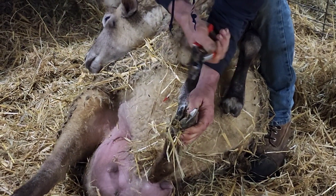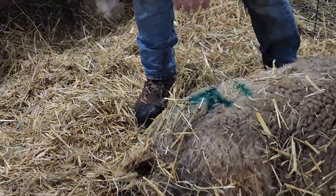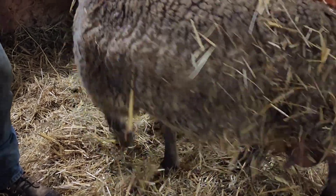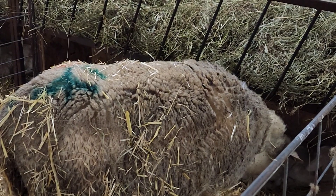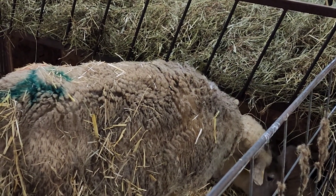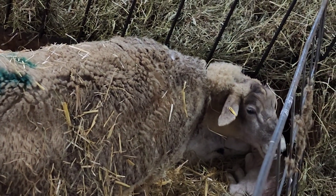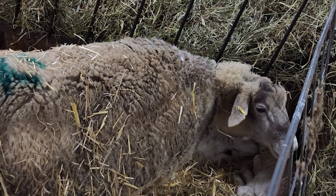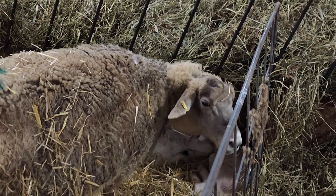Her name is Belle. Poor old girl. We always like those grey-faced ones — they're always pretty. With Dad being a Texel, she's got short legs, and it just makes the udder look even worse. With the short legs, the udder is much closer to the ground. But that's Belle's story.